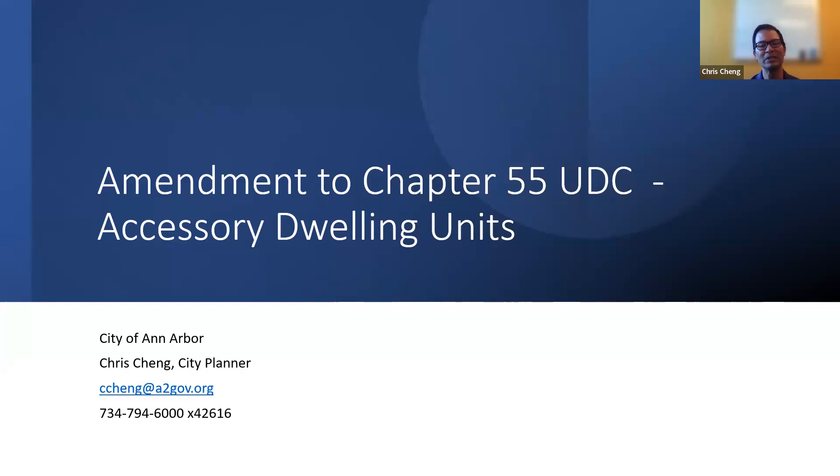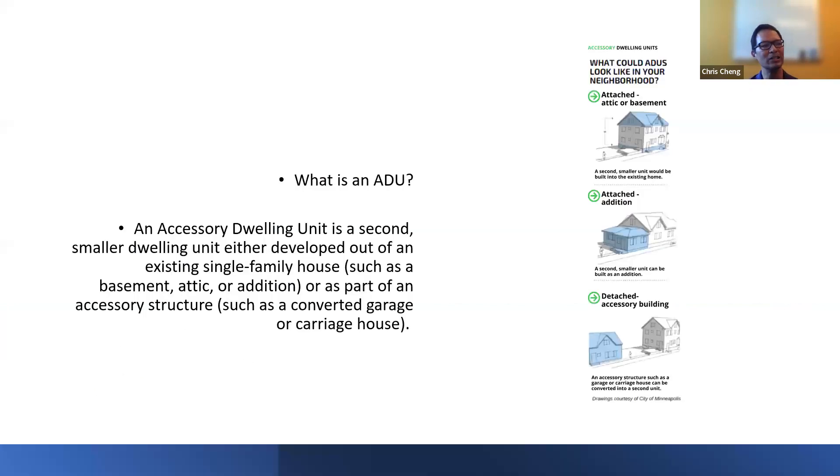Just for clarification, we'll be referencing amendment to Chapter 55 UDC — that's short for our Unified Development Code, which is essentially our zoning code. An accessory dwelling unit is a second smaller dwelling unit, either developed from an existing single-family house, such as a basement, attic, or addition, or as part of an accessory structure, such as a converted garage or carriage house. They can be in the attic, basement, and also in detached accessory structures such as a garage.